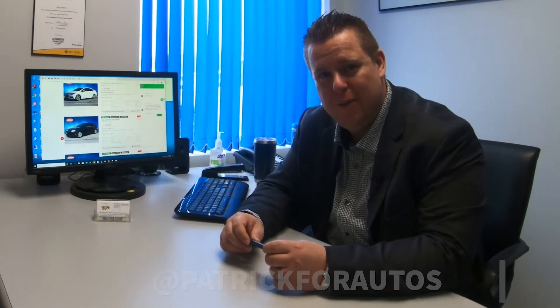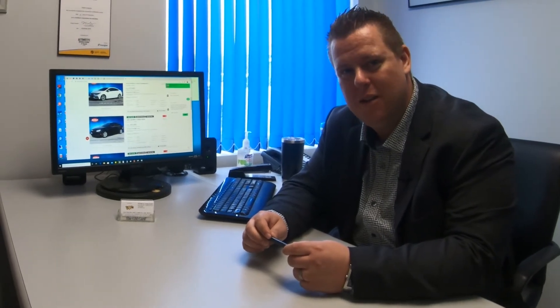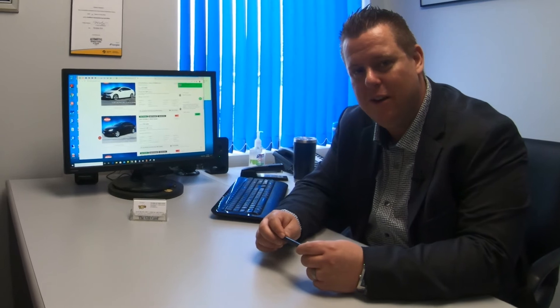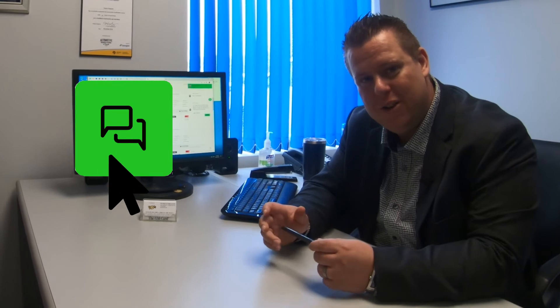If you'd like to discuss any of the vehicles that I've identified, or any other new or pre-owned options, you can simply log on to www.jackmcgee.com. In the bottom right corner is my chat icon and you can strike up a conversation and we can go from there. Thanks and have a great day.